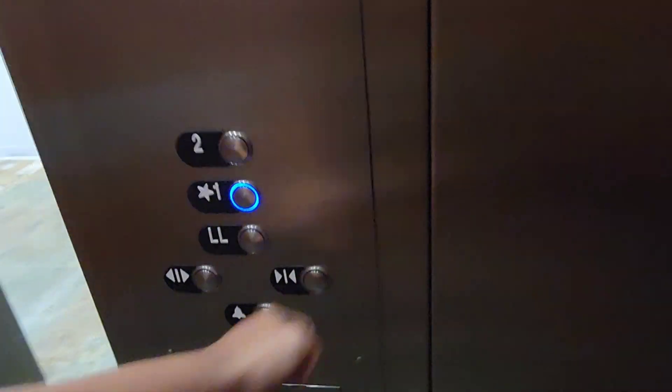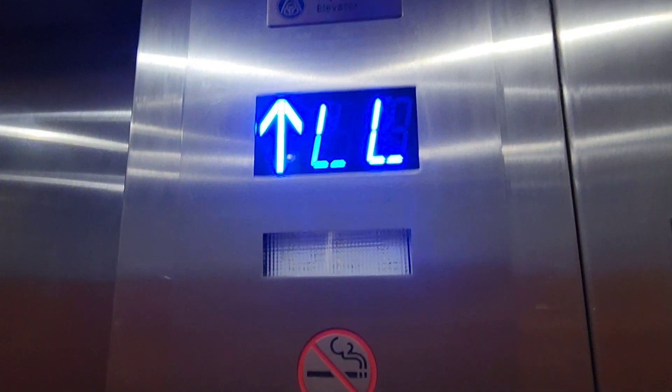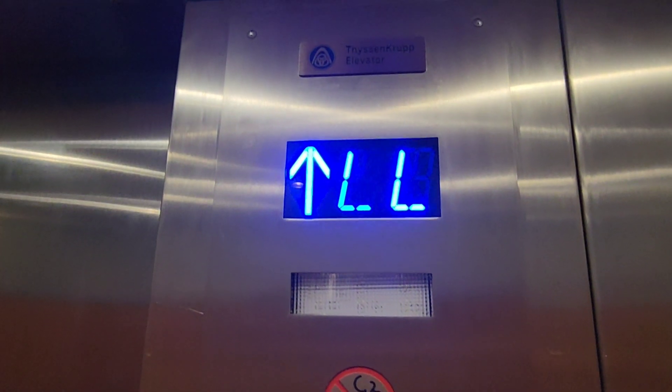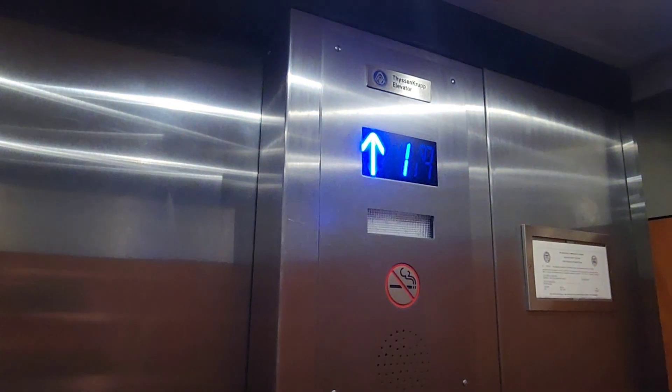Let's go back up to one, and then end the video. Here we go. Let's head back up to one. This thing is definitely hydraulic — this is not a traction elevator. It's just not a big change in between floors. Here we are at one.